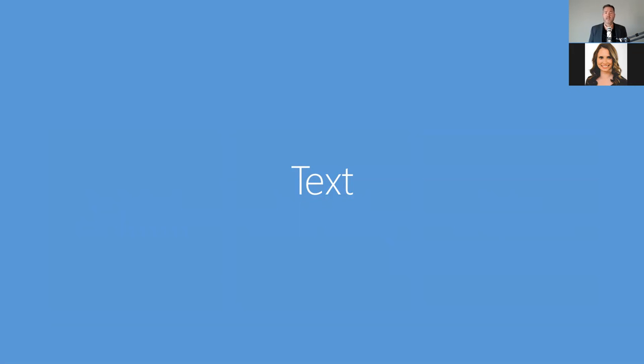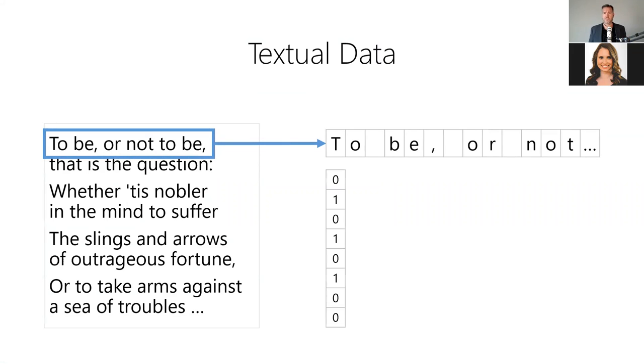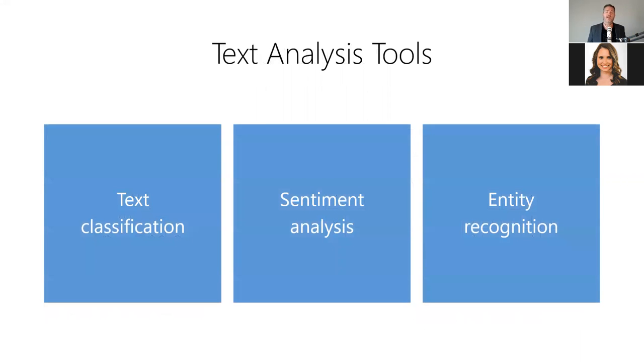Next, we'll learn how to use AI tools to work with text. Text is how we communicate information in written language — it's the primary type of data in books, articles, and emails, and one of the most valuable forms of unstructured data. Textual data are typically stored as an array of characters of arbitrary length, where each letter, number, and symbol is represented as a binary value. There are a variety of AI tools for text analysis, also known as natural language processing or NLP, including text classification, sentiment analysis, entity recognition, and more.